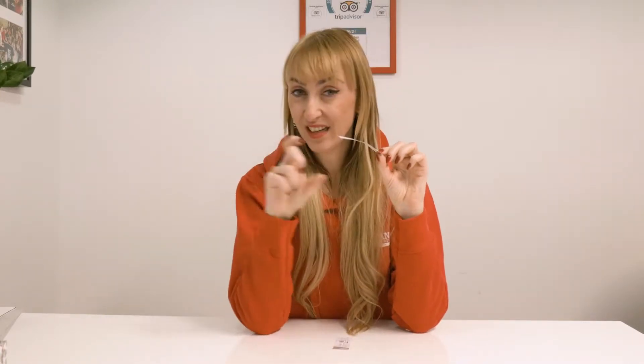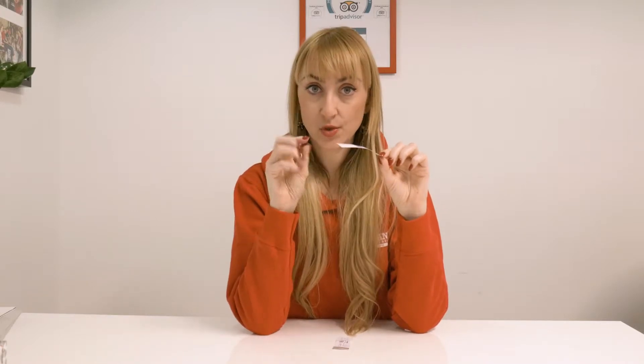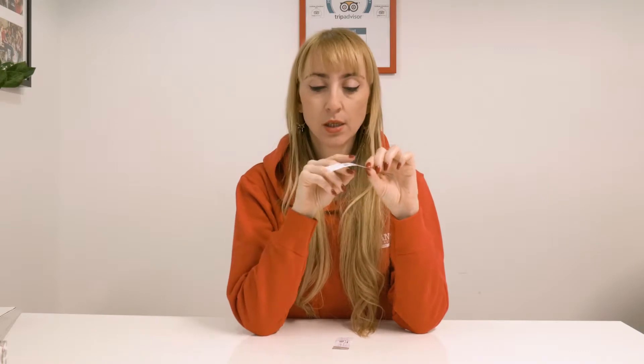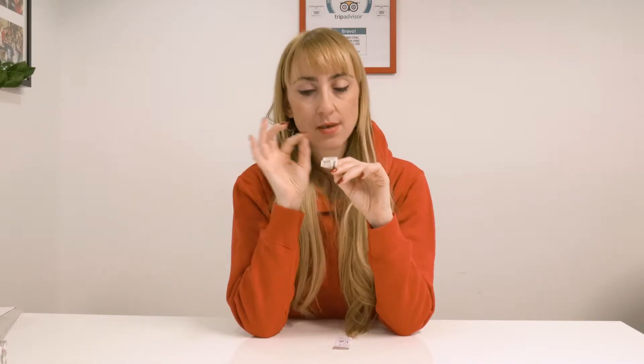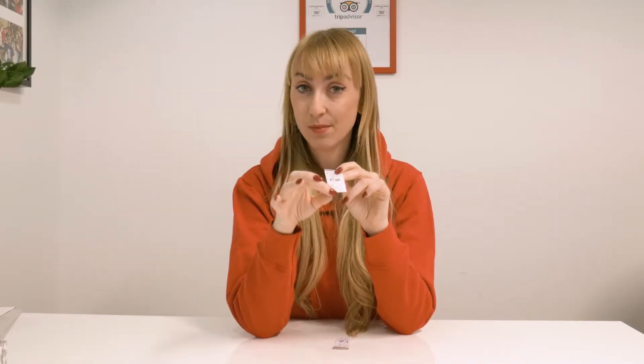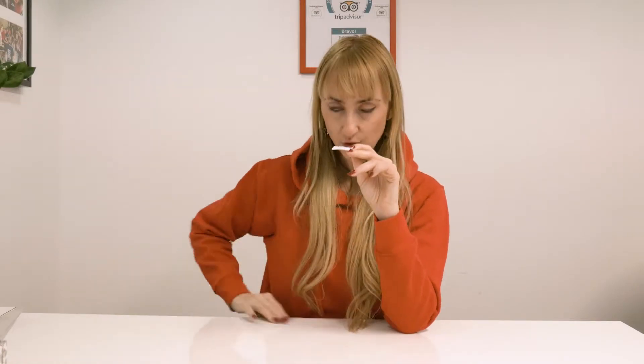You will have to find a little machine on the bus, which is either red, or on the newer buses it's orange. Put it into the machine and wait until it gives a little noise — that means it stamps a date and time on your ticket.